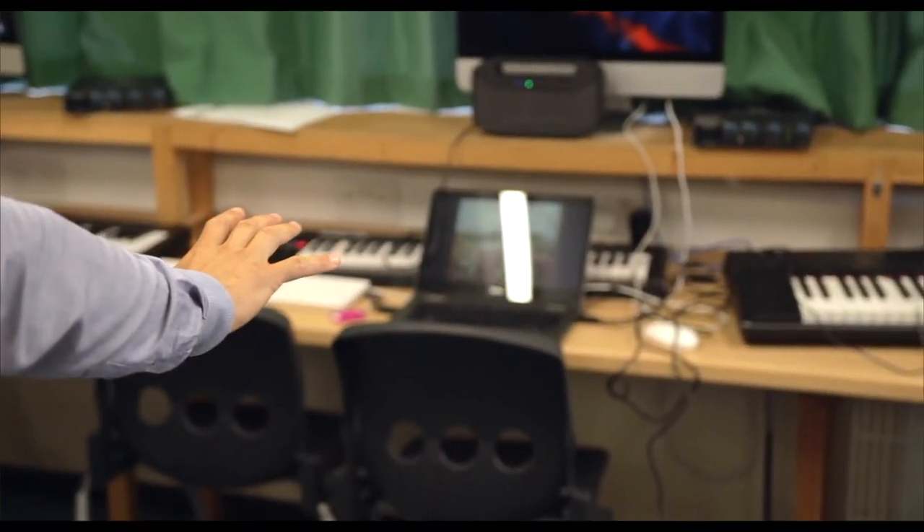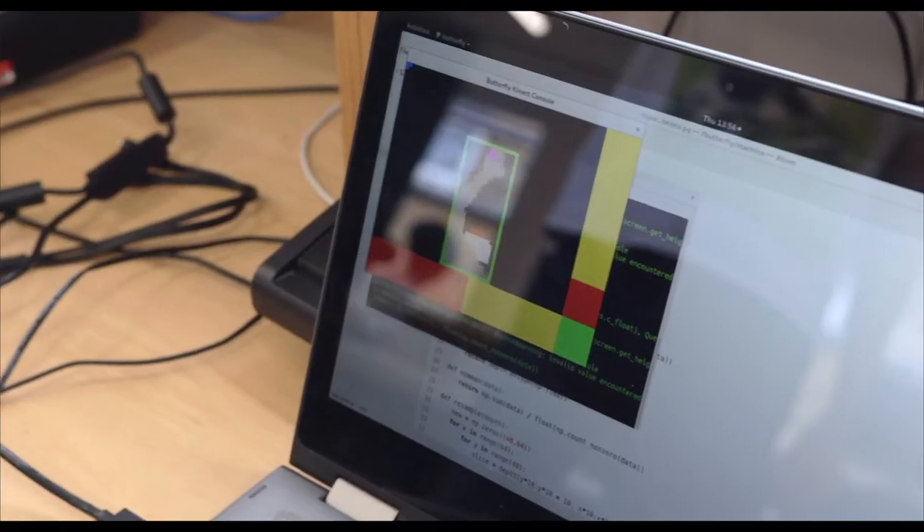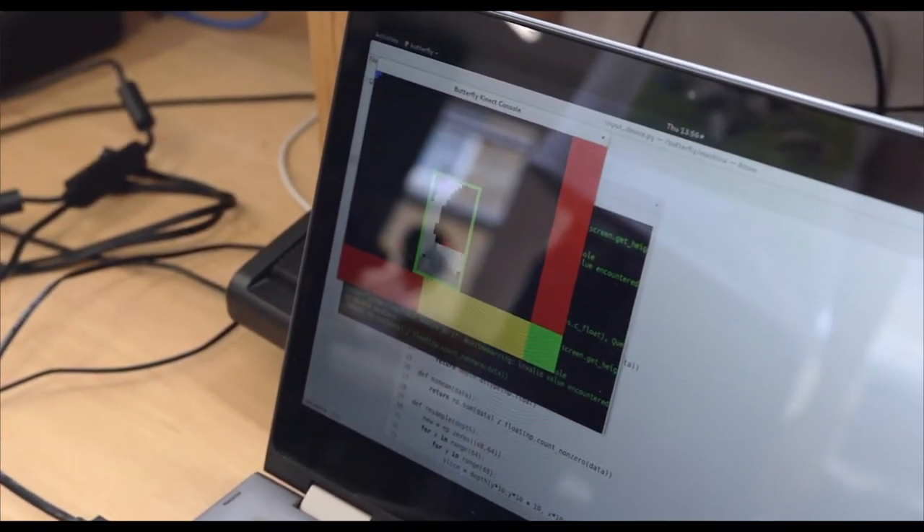We've actually worked with boys at Simon Langton Grammar School for Boys to create a machine that's computer-connected to a Kinect sensor, which can read your movements and turn them into music.